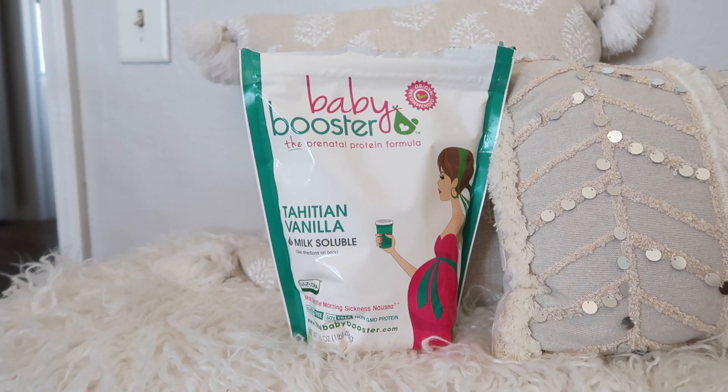Speaking of the third trimester, I found another pregnancy product that I've loved — it's this prenatal protein formula. I love to make smoothies at home and I love to have protein shakes typically when I'm not pregnant. When you are pregnant, my doctor told me protein powder is okay, but I really wanted a protein powder that would be good for mama and good for baby and have additional nutrients specific to pregnancy. So I found this on Amazon — it's the Baby Booster prenatal protein. They have different flavors; I got the vanilla one because I like to add it into my kale smoothies.